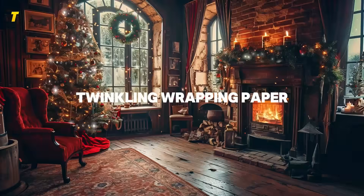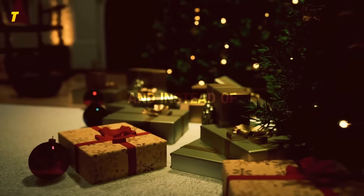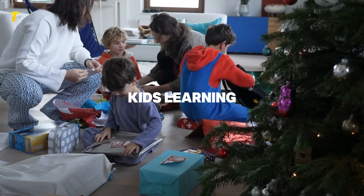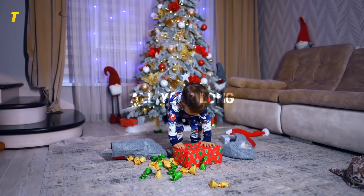Picture Christmas morning. The lights are twinkling, wrapping paper is flying, and instead of toys that end up forgotten by New Year's, these gifts keep kids learning, laughing, and creating all year long.